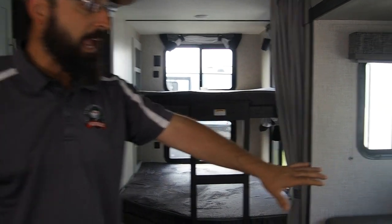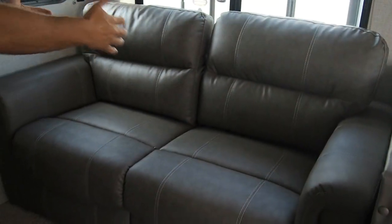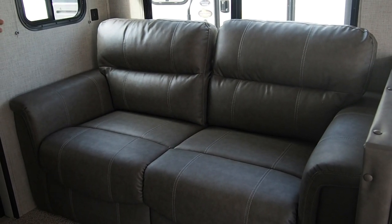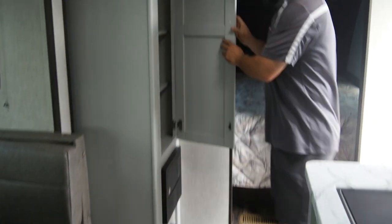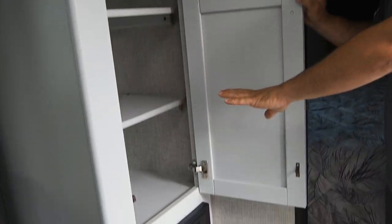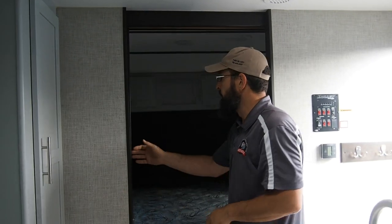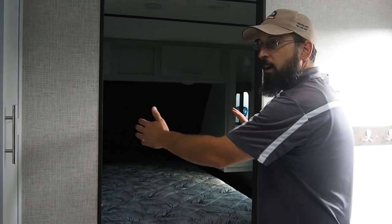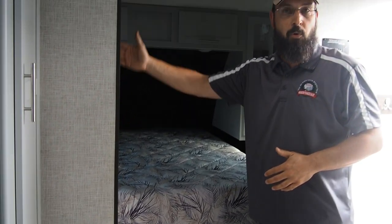Instead of a flip sofa that a lot of brands use, we have a tri-fold that actually folds out to be a queen size bed. The dinette folds down as well. You have a huge storage cabinet here — this could be your pantry or clothes storage, whatever you want. You have a sliding door in the center of the bedroom that helps open it up and make it feel more spacious, but gives you privacy when you want to close it off.